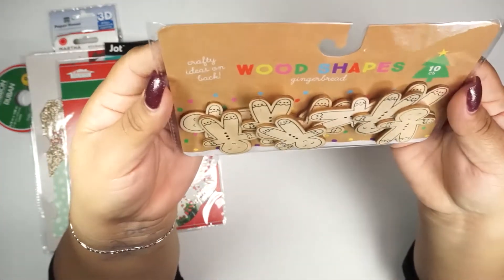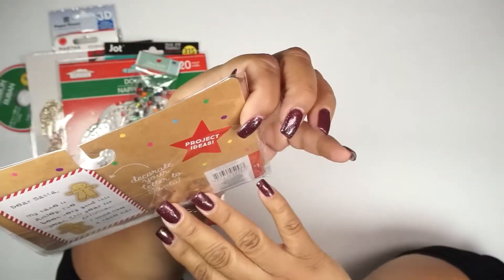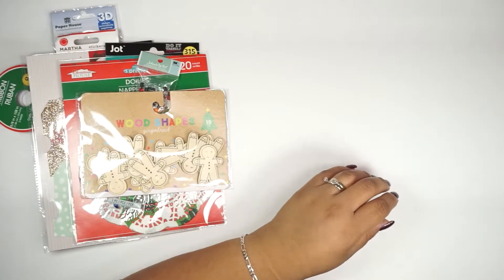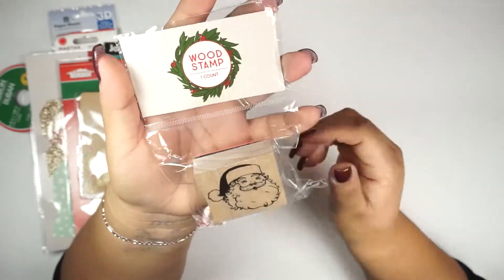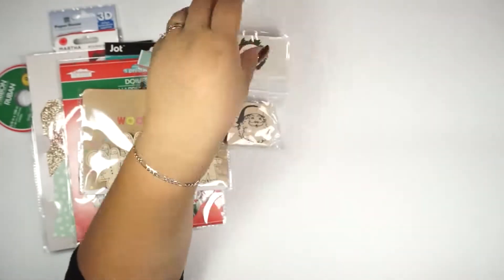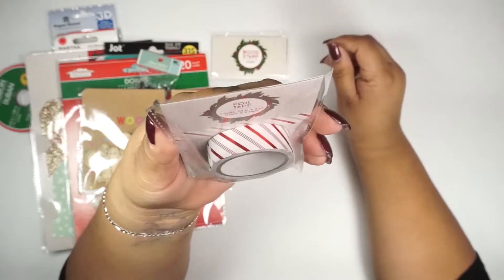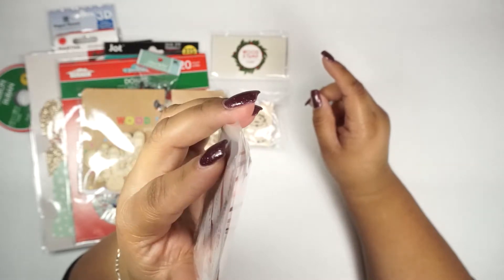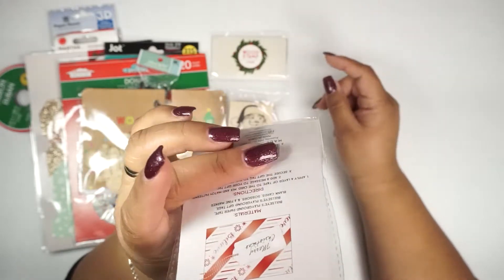These little wood chip gingerbread pieces — there's a total of 10, and they're from the Target dollar spot. Then there's this little wood stamp of Santa Claus. Here's another item from the Target dollar spot — it's a foil tip. I actually have one of these that I purchased in my recent haul, which you guys should have already seen or will see soon.